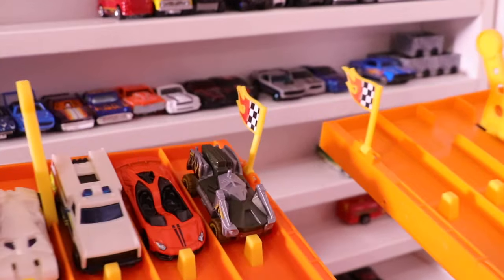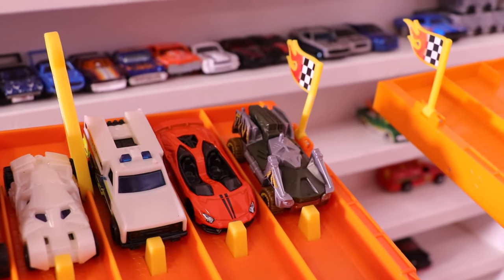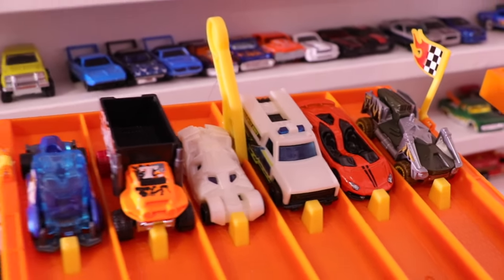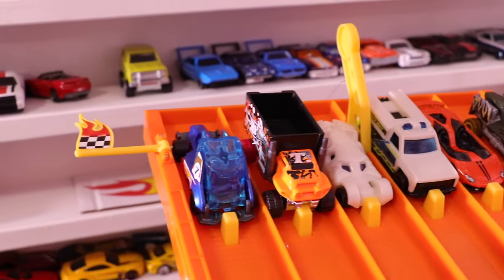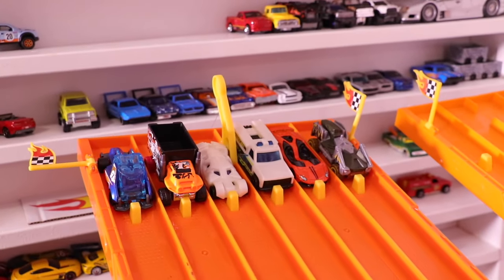Let's get racing. We've got Bot Wheels, we've got the Lamborghini Aventador J, we've got Rapid Responder, the Batmobile, Baja Hauler, and Hologram. Who's gonna win race number one and move on to our finals?